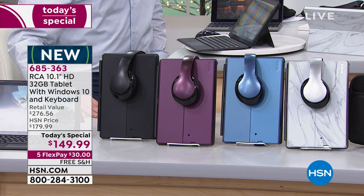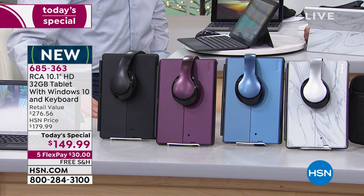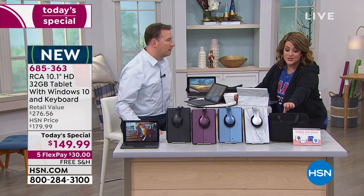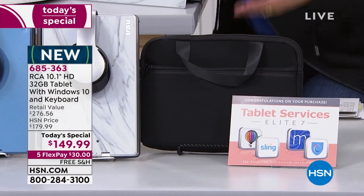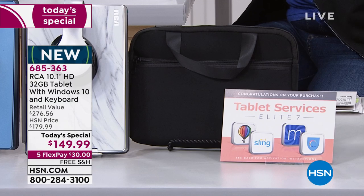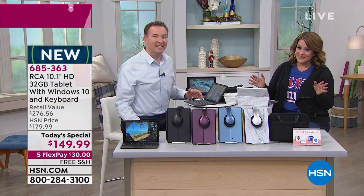You're getting a neoprene case to carry it — water and weather resistant — so you can travel and just throw it in your bag. You also get the over-the-ear headphones included. All you paid was $30. It's incredible — $30, and you have to deliver great gifts this holiday season.